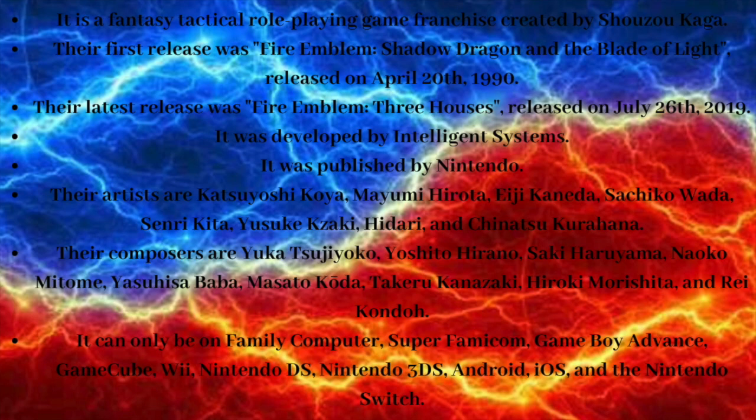The composers are Yukatsuji Oko, Yoshito Hirano, Saki Haruayama, Nako Maitam, Yasu Izababa, Masato Koda, Takaru Kanazaki, Hiroki Marishika, and Raikon Da.